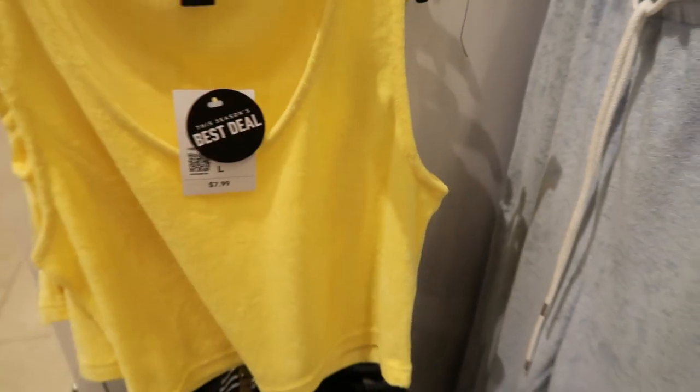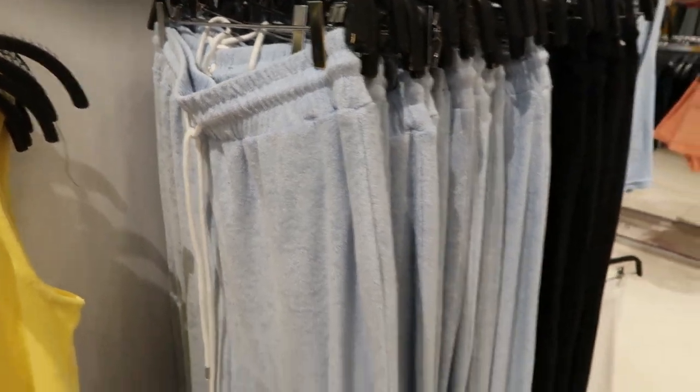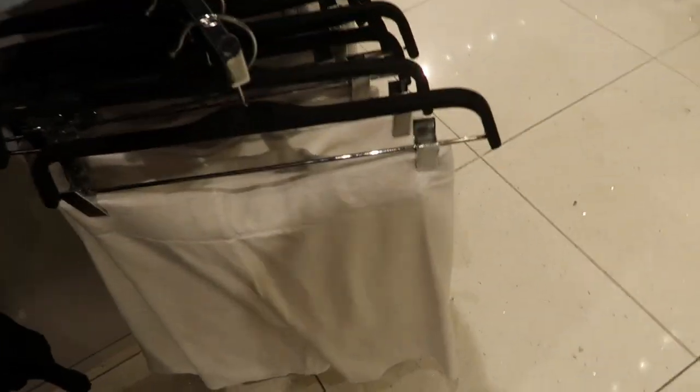They're $7.99 and also come in baby blue and black. They also have matching joggers — the bottoms have a little elastic and a drawstring waist — for $17.99. Then they have biker shorts in all those same colors for $12.99.